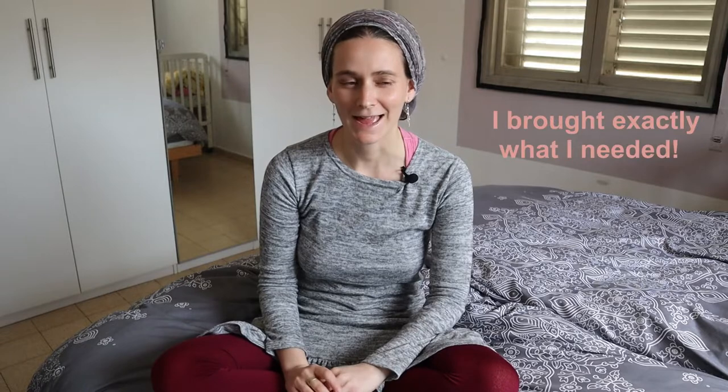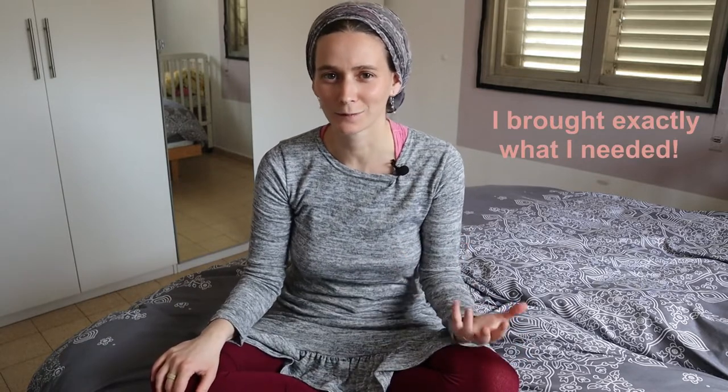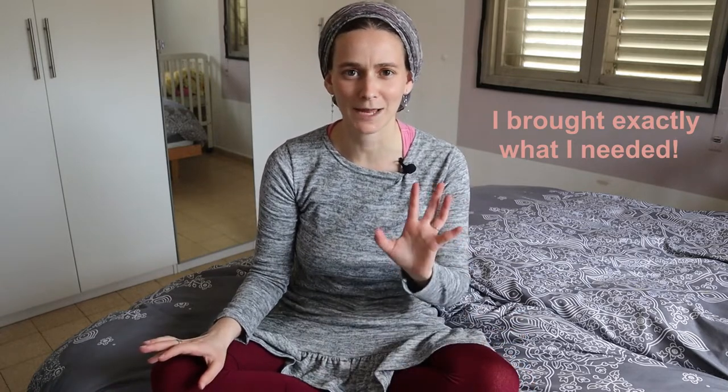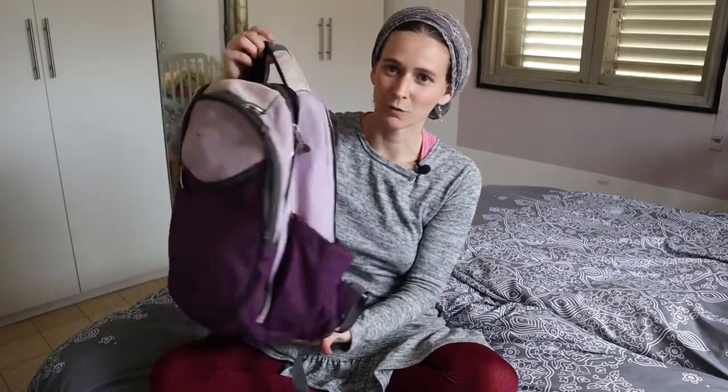Hey guys, my name is Tamar Meizels. I'm a Jewish wife and mother living in Israel, and today I wanted to share with you what I brought to the hospital — what you really need to bring. I'm five weeks postpartum with my third baby, so I have a feel for what I needed. I didn't want extra bags and was able to pack everything into this small bag, which is easier for me mentally. Feel free to add things that are important to you.